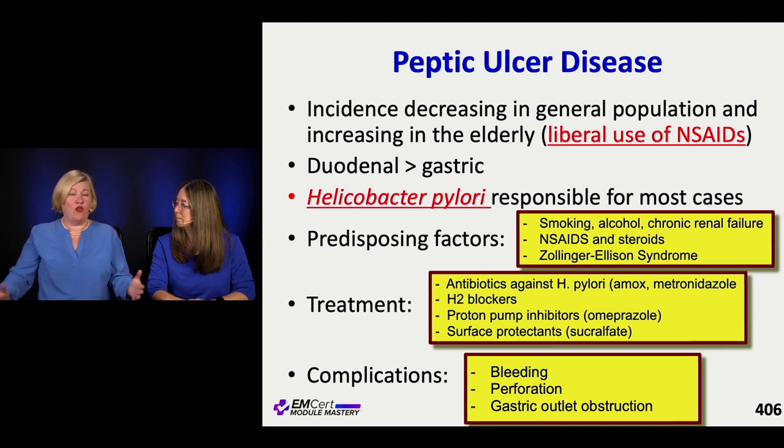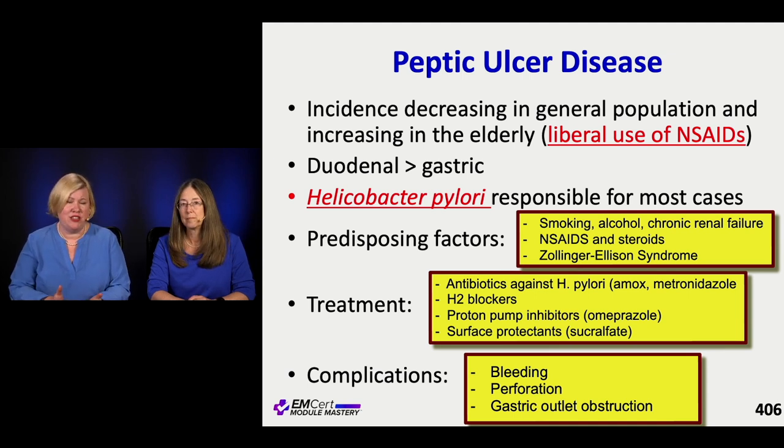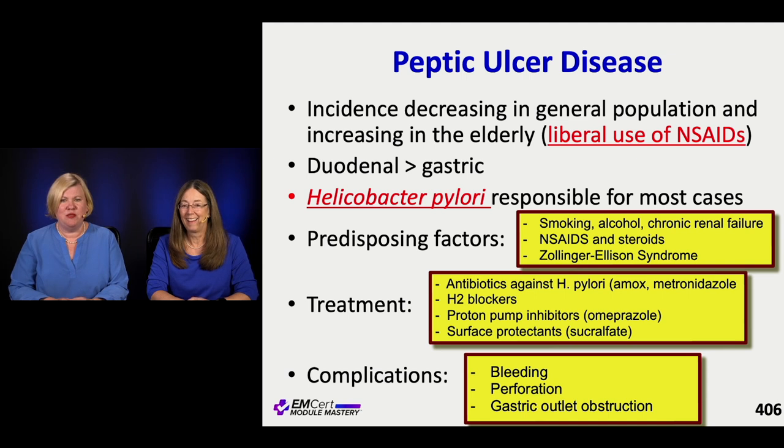Peptic ulcers are decreasing overall but increasing in older folks due to liberal use of NSAIDs and steroids. Duodenal is more common than gastric. H. pylori is responsible in many cases. Risk factors include smoking, alcohol, renal failure. We give antibiotics if H. pylori is detected, plus H2 blockers or proton pump inhibitors, and surface protectants like sucralfate. Ulcers can not only bleed but also perforate or scar down causing gastric outlet obstruction.